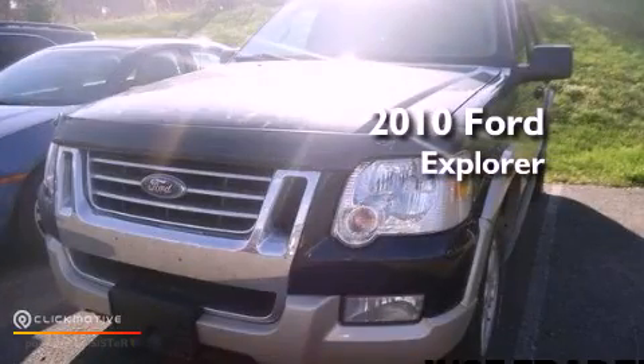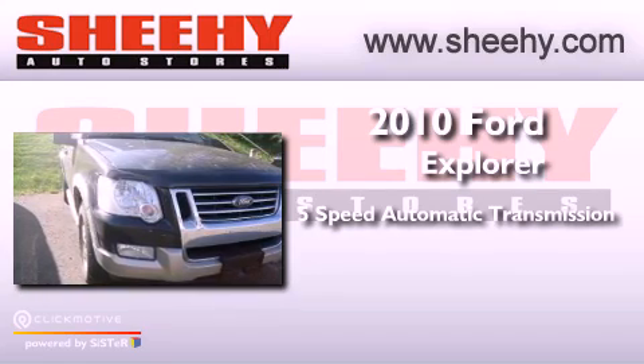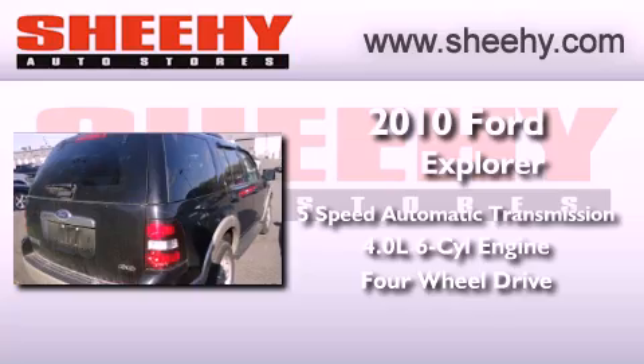This is a 2010 Ford Explorer. This vehicle has seating for 7 adults, a 4.0-liter V6, and the added capability of 4-wheel drive.